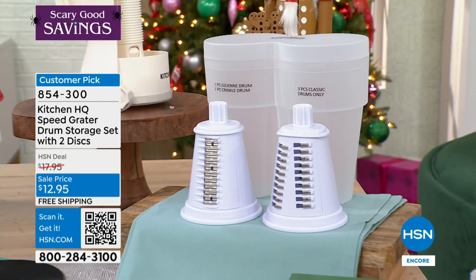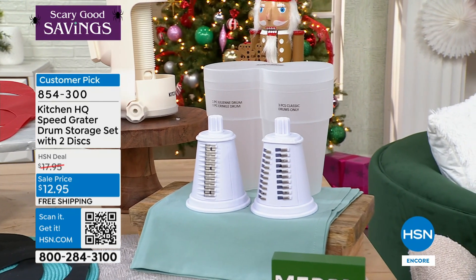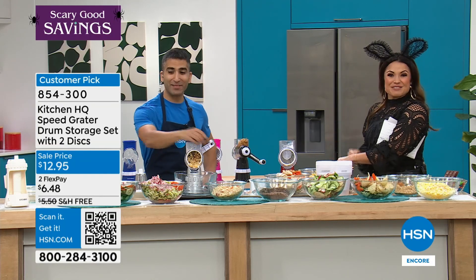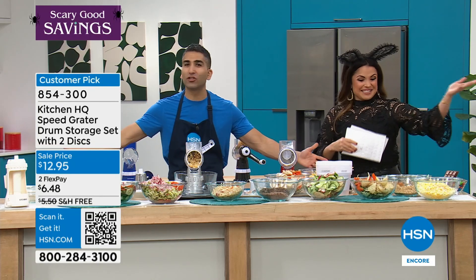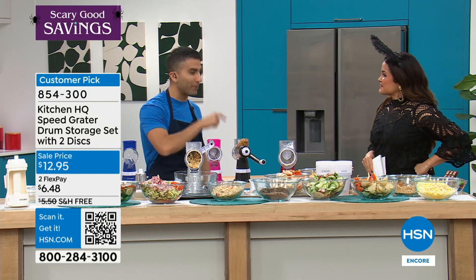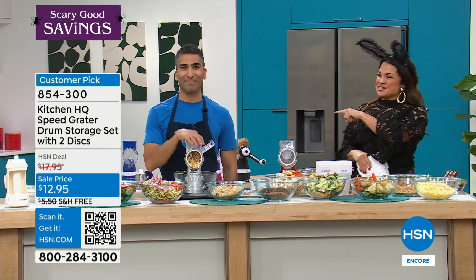Even if you have drums from a past version, they will fit inside. And these two extra drums will fit into your speed grater. The kitchen team didn't think I could get through everything — I can still do more, that's how fast it is. We're going to do it again in about 30 minutes. See you soon, Chef.